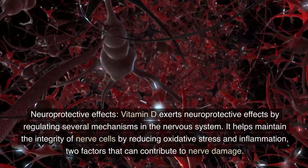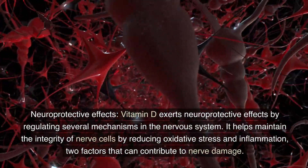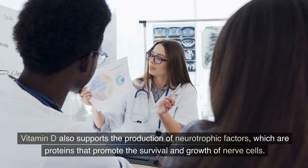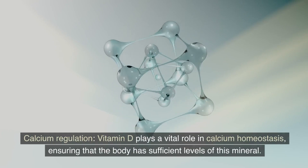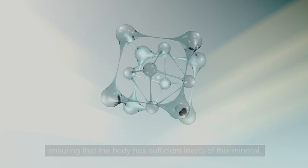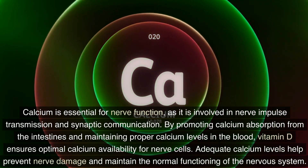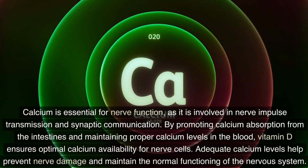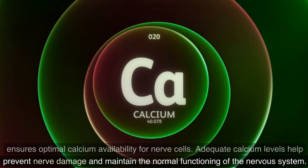Neuroprotective effects: Vitamin D exerts neuroprotective effects by regulating several mechanisms in the nervous system. It helps maintain the integrity of nerve cells by reducing oxidative stress and inflammation, two factors that can contribute to nerve damage. Vitamin D also supports the production of neurotrophic factors, which are proteins that promote the survival and growth of nerve cells. Calcium regulation: Vitamin D plays a vital role in calcium homeostasis, ensuring sufficient levels of this mineral. Calcium is essential for nerve function, as it is involved in nerve impulse transmission and synaptic communication. By promoting calcium absorption from the intestines and maintaining proper calcium levels in the blood, vitamin D ensures optimal calcium availability for nerve cells, helping prevent nerve damage.